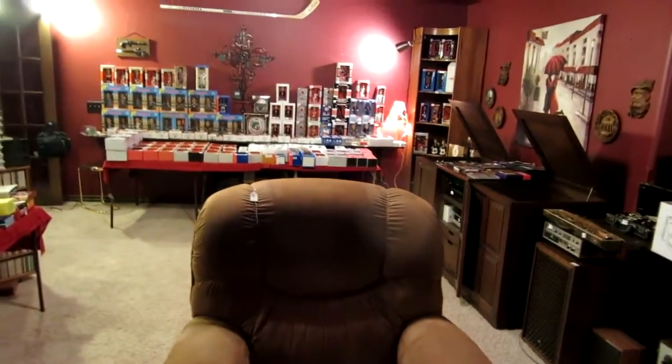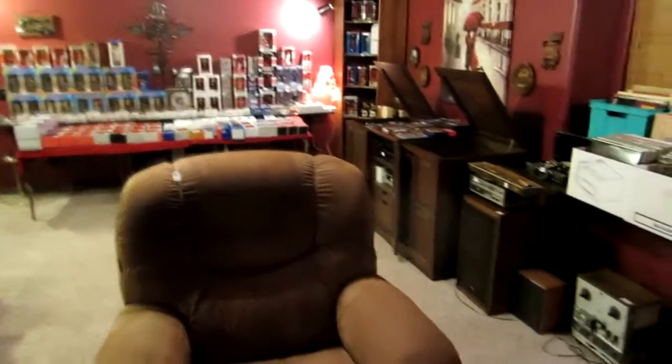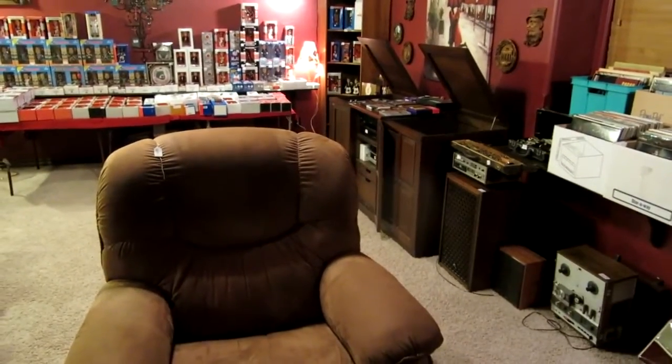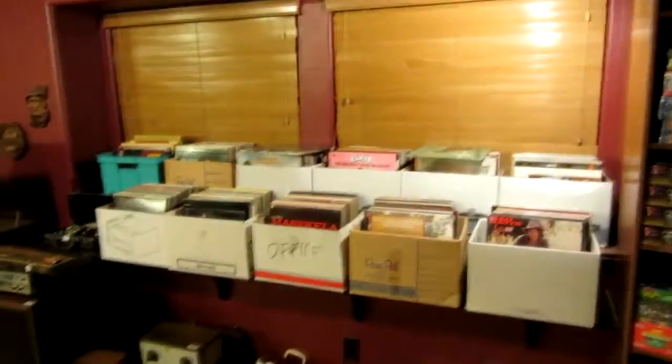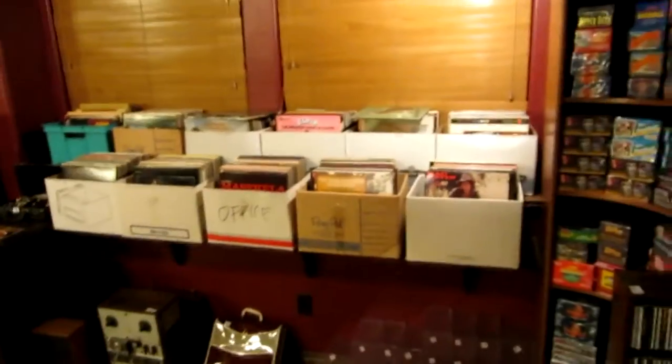Welcome to our State Sale Preview this week. We're in Edmond, Oklahoma, off of Santa Fe and Northwestern in a really amazing sale. This house is 5,000 square feet and it is packed like you would not believe. We're going to start in the media room and then I'm going to come back and take you on a tour.